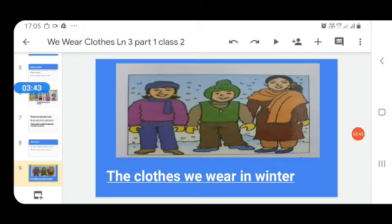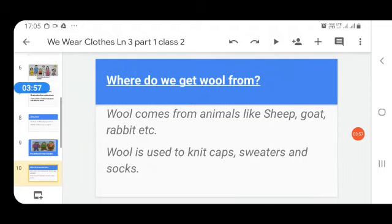This lady is wearing a shawl — so which season is this? This is winter season and they are wearing woolen clothes. Now, where do we get wool from? Wool comes from animals like sheep, goat, and rabbit.